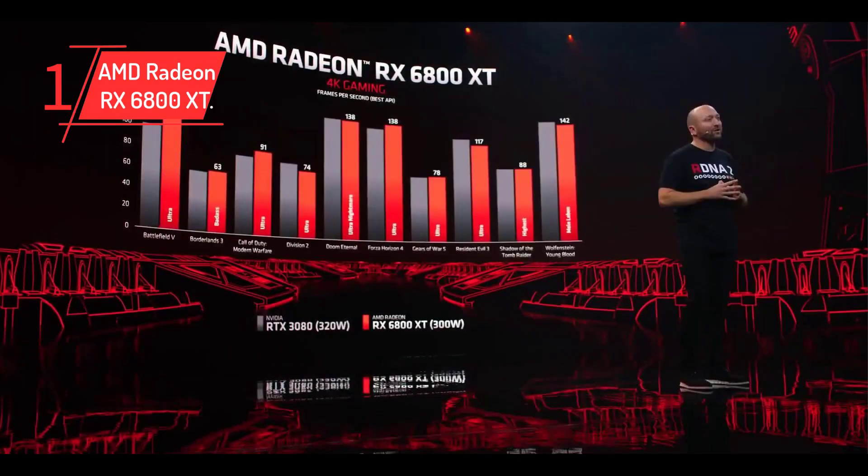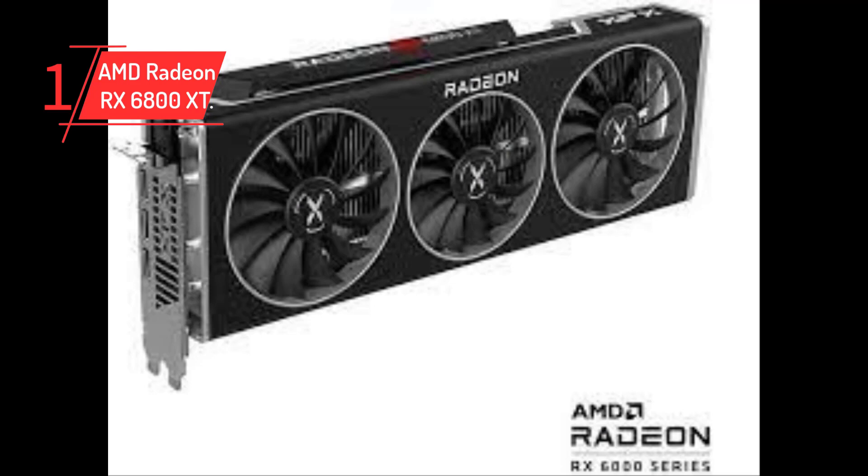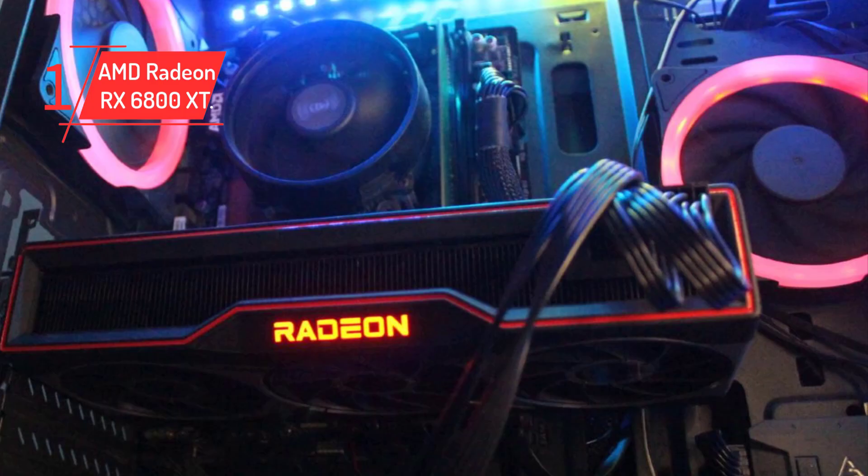Number 1: AMD Radeon RX 6800 XT. The RX 6800 XT is a high-end graphics card launched as part of the RDNA 2 lineup from Team Red. It runs most games flawlessly at up to UHD resolution, and gamers can play most games at max settings without having to make major compromises in visual quality. The card is faster than the RTX 3070Ti and slightly slower than the RTX 3080Ti. With a comparatively affordable price tag of $549.99, it is a great option to use with the Core i9-13900K chip.